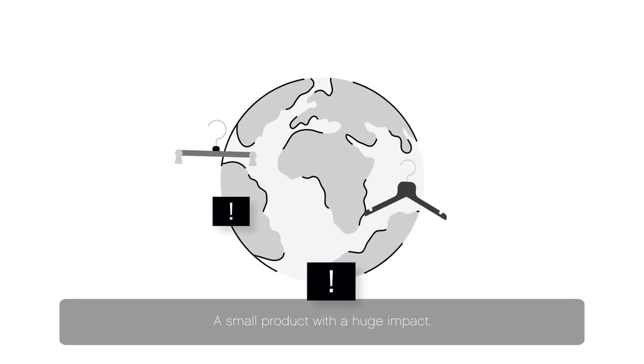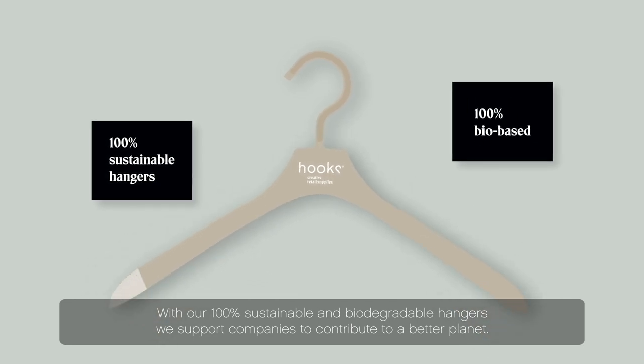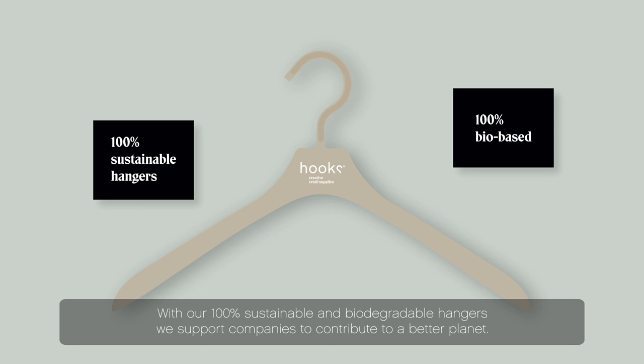A small product with a huge impact. With our 100% sustainable and biodegradable hangers, we support companies to contribute to a better planet — so we make a change together.